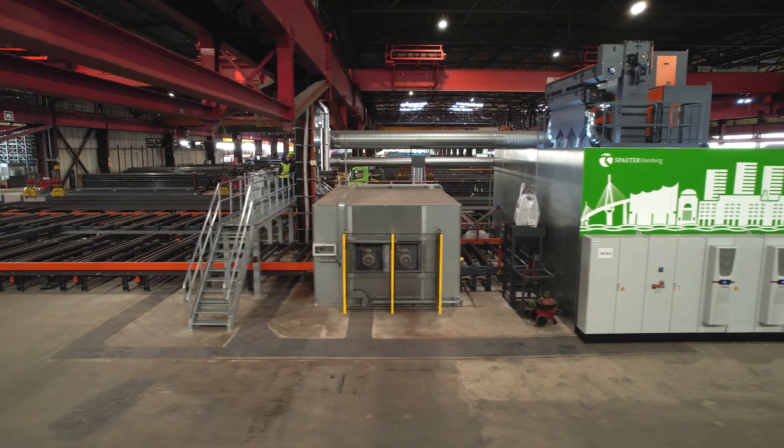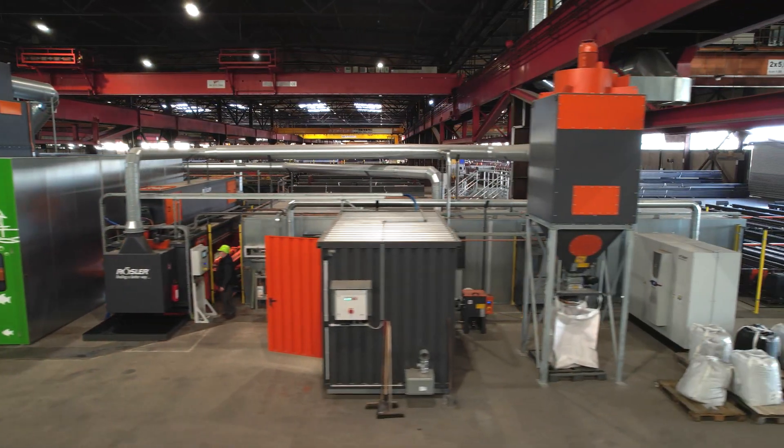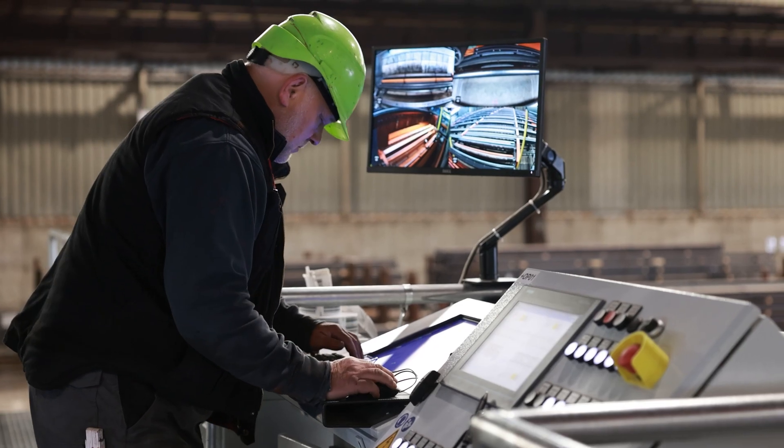For productive line operation, we have integrated the line into our existing hull and crane concept. The material flow including truck loading and unloading was significantly improved here. In a very short time we developed a viable overall concept which was professionally supported by Rüßler with a high level of commitment from start to finish.